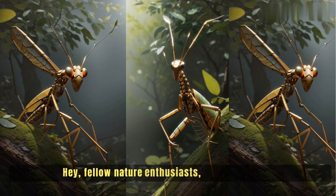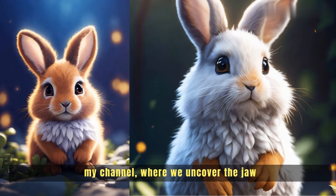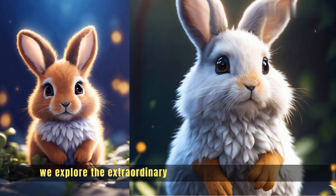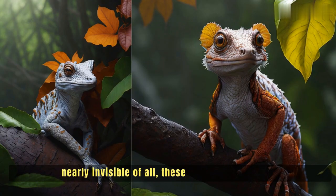Hey fellow nature enthusiasts, welcome back to my channel where we uncover the jaw-dropping wonders of the animal kingdom. Today, get ready to have your mind blown as we explore the extraordinary world of animal camouflages — from blending into their surroundings to becoming nearly invisible. These incredible creatures have mastered the art of disguise. Let's dive right in.